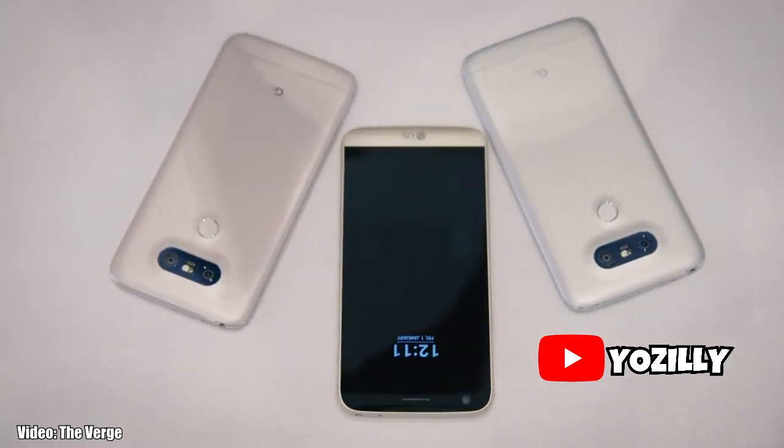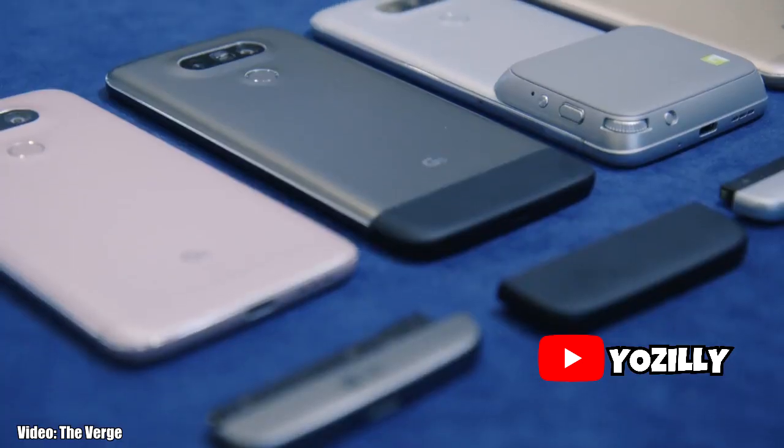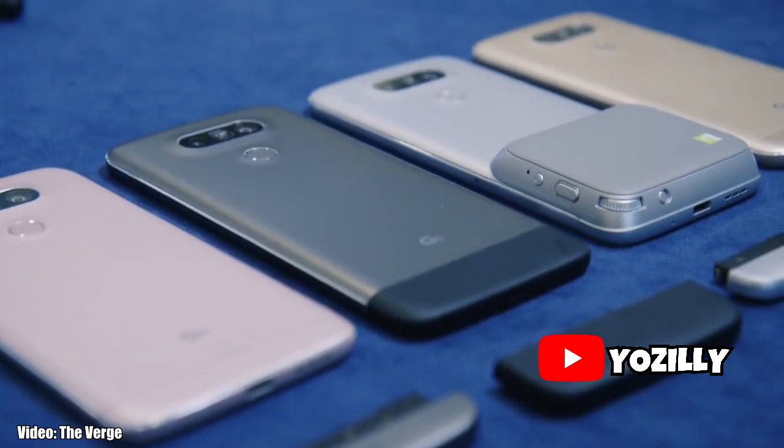Android 8.0 Oreo should be the last major software update that the LG G5 will receive, since the phone was launched two years ago with Android Marshmallow on board. So for a newer version, you'll have to switch to another smartphone.